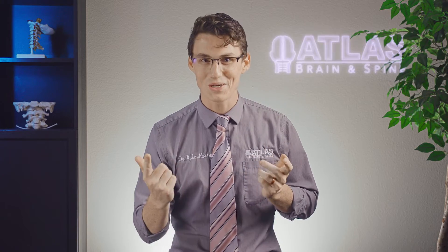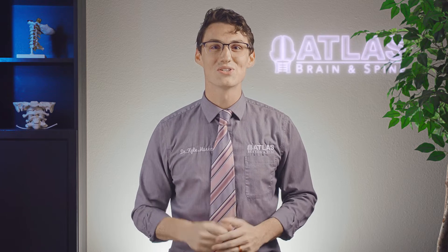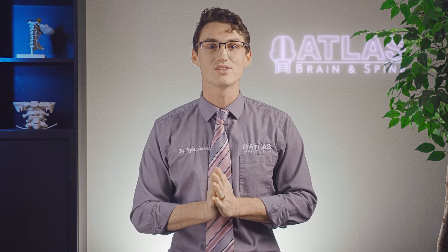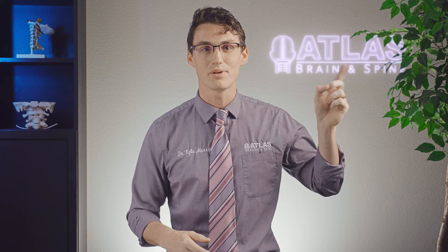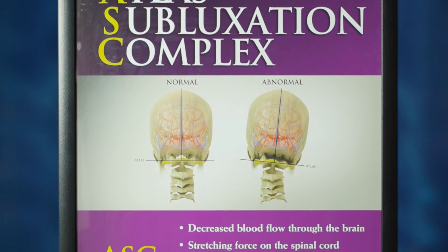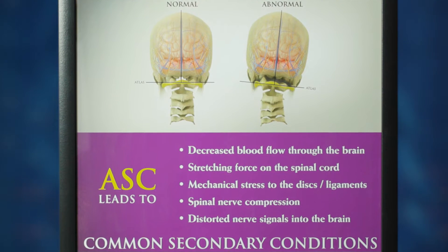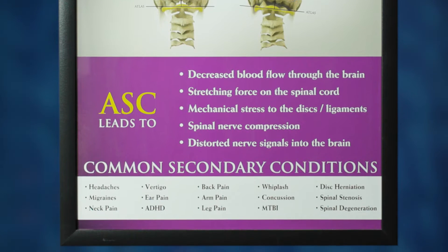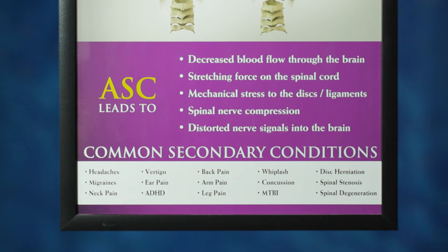Why is an upper cervical chiropractor talking about the nervous system? Within upper cervical chiropractic care, the whole aim is the reduction of the atlas subluxation complex — and you can find an in-depth video on that right up here. The ASC will cause the body to go into a state of sympathetic dominance. The ASC is the misalignment of the first bone in the neck, causing impingement onto the brainstem. This will decrease communication from the brain to the rest of the body, which then leads to dis-ease, or a decrease in function across the board in the body.